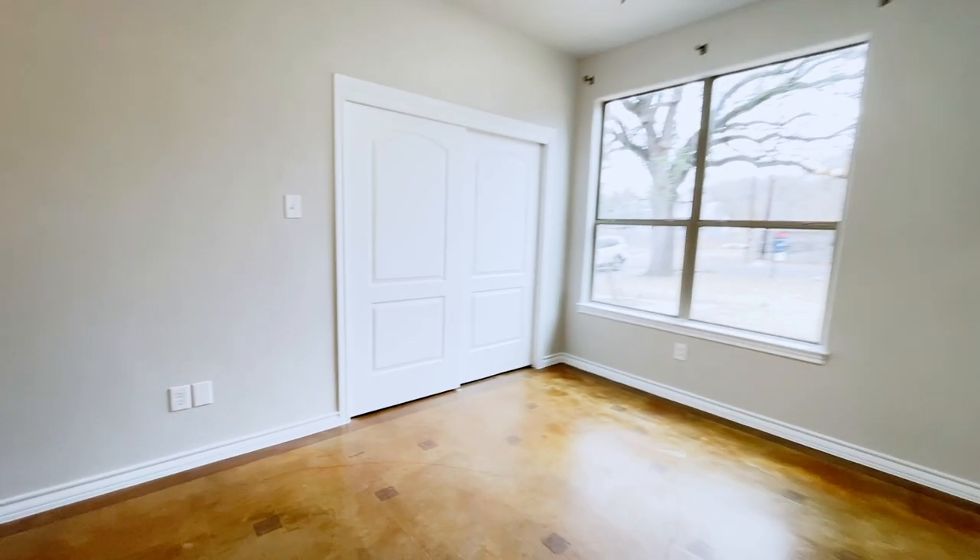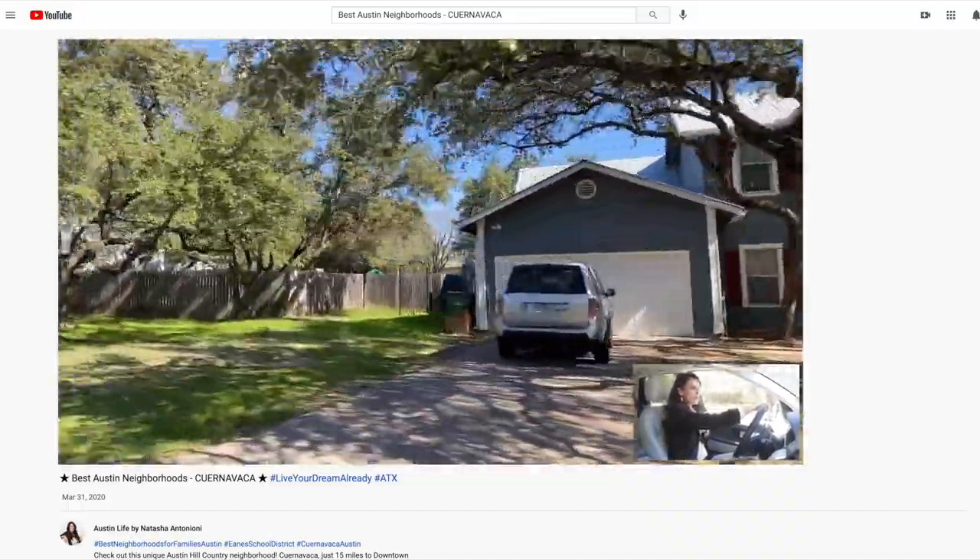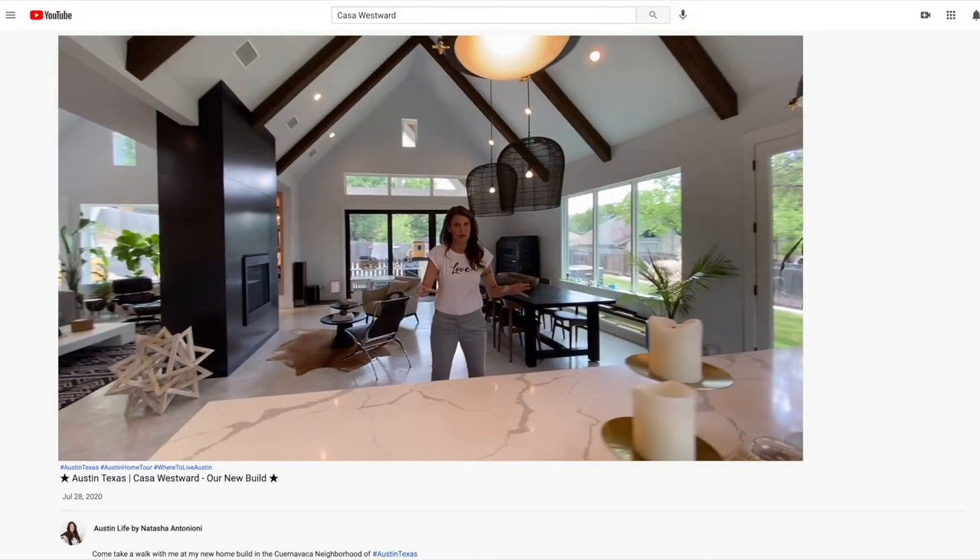One of the best things about living here is that we could be neighbors because I live in the neighborhood. Make sure to check out my Cuernavaca neighborhood tour and my new build Casa Westworth. But before we do that, let's talk about some of the features that make this neighborhood so special.